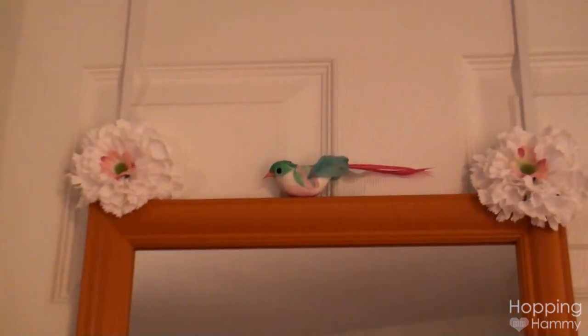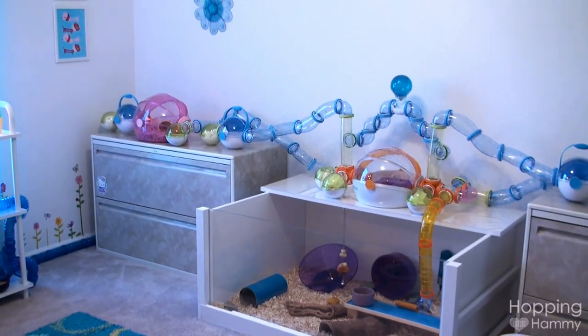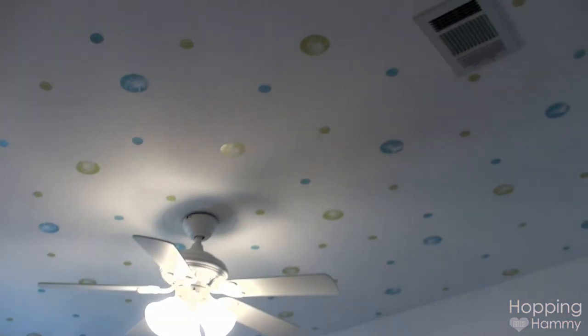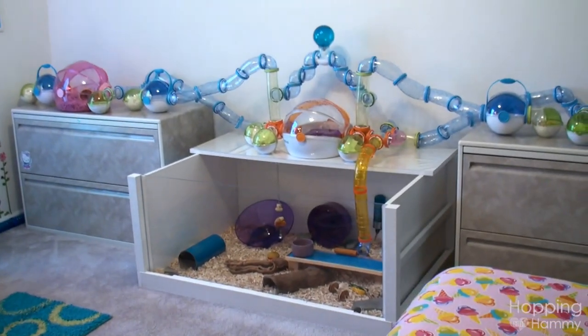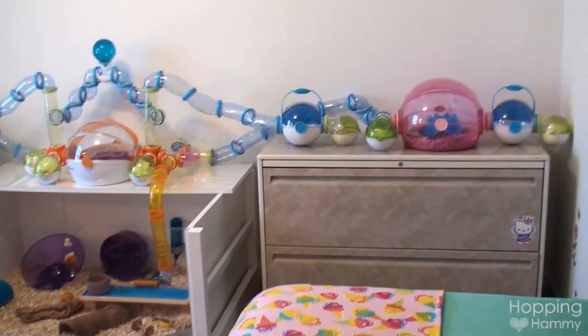As you can see, standing outside the door there's a mirror, a little cute bird, two flowers, and a punchy doodad on the doorknob. Here's a general view of the room as you walk in — you can see all the stickers on the ceiling, which took like a whole day. And here are Yodel's cages, which I'll show you more about in a minute.